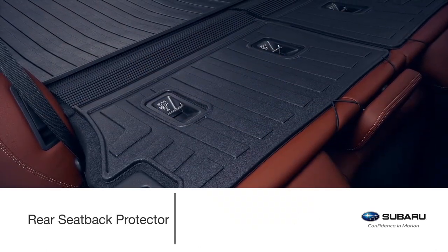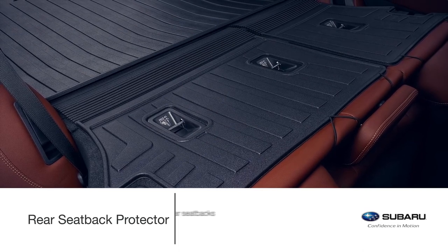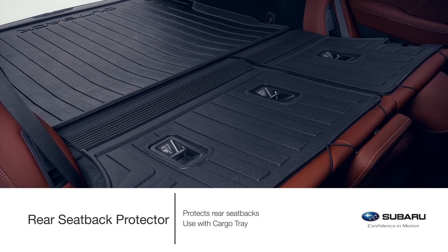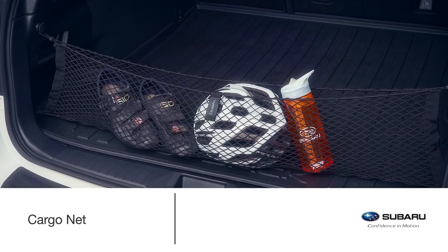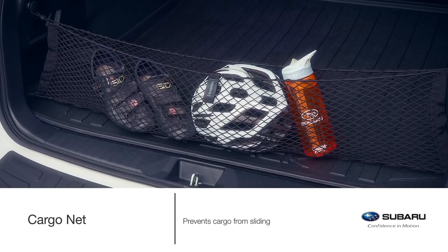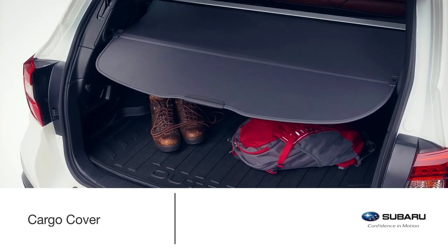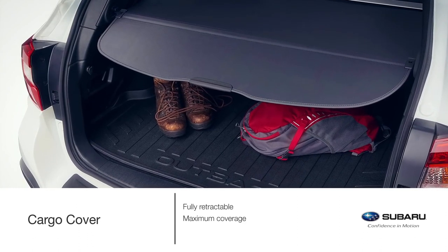When lowering the rear seats for more space to transport larger items, the rear seat back protector accessory provides additional protection to the rear seat backs. For full protection and a seamless look to the cargo area, use the cargo tray in conjunction with the rear seat back protector. Genuine Subaru cargo nets neatly hold cargo in place and prevent it from sliding when the vehicle is in motion. The cargo net rear seat back is positioned at the back of the rear seats. Keep your personal items out of sight with the cargo cover, which is fully retractable and provides maximum coverage.